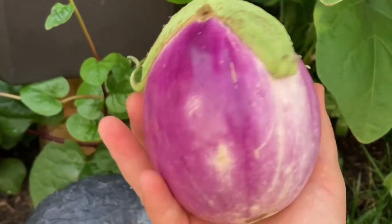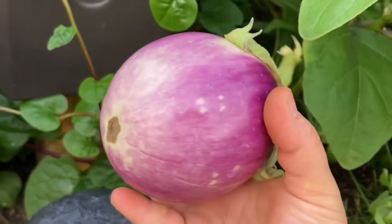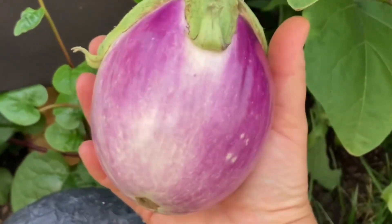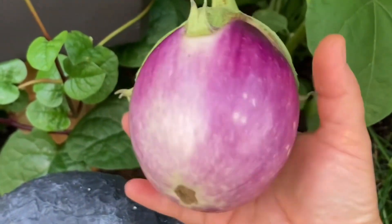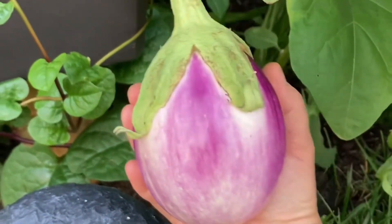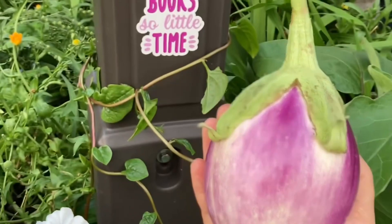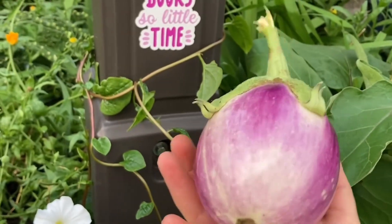Every time somebody comes to the library they ask me what is that growing there. So please experiment and plant some edibles in your front yards. You'll be amazed how well they fit in the landscape and you will be so happy with the results.